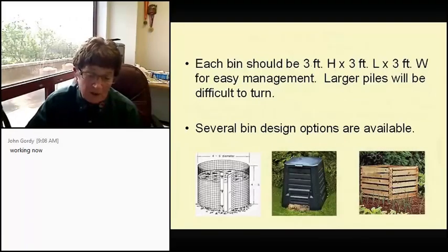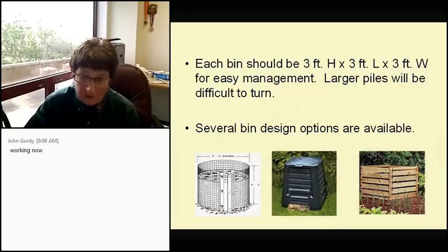There are all kinds of measurements out there, but the one that comes out to exactly one cubic yard is three feet high by three feet long by three feet wide — for easy management. Larger piles really get difficult to turn. And here are just a few bin designs.